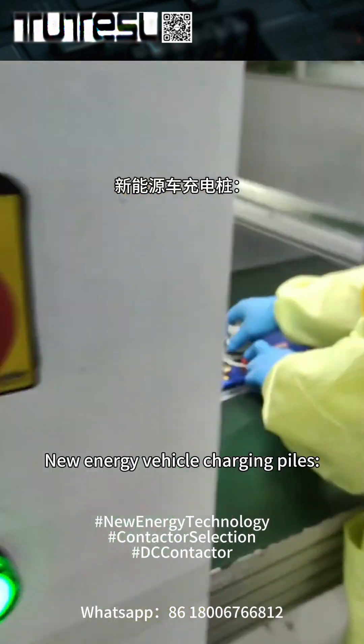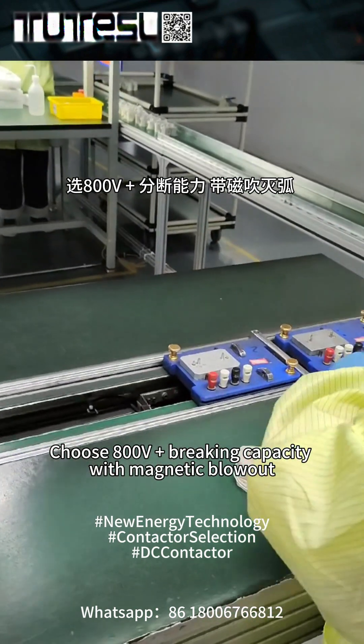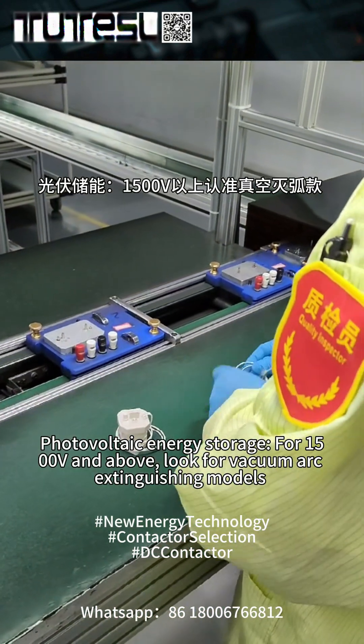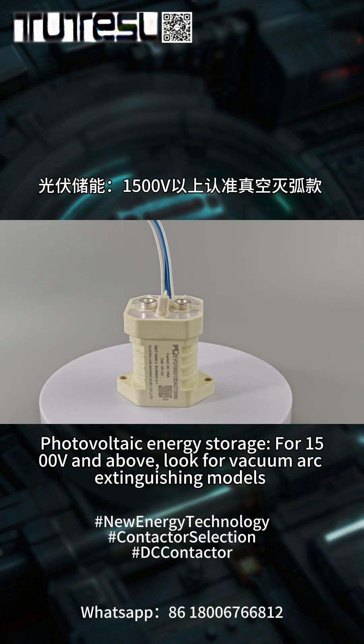Selection rules: For new energy vehicle charging piles, choose 800-volt-plus rated capacity with magnetic blowout. For photovoltaic energy storage at 1500 volts and above, look for vacuum arc-extinguishing models.